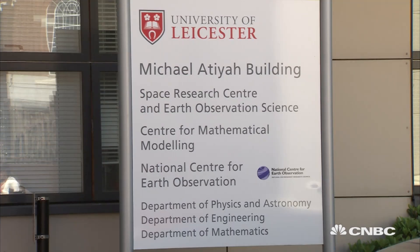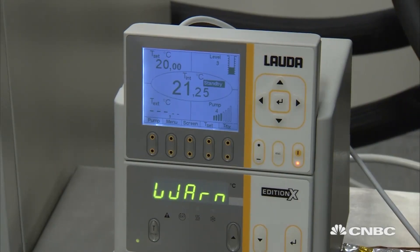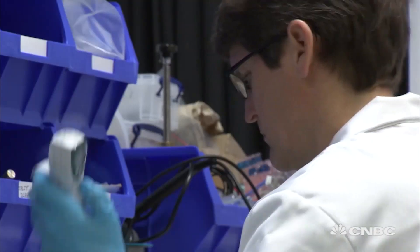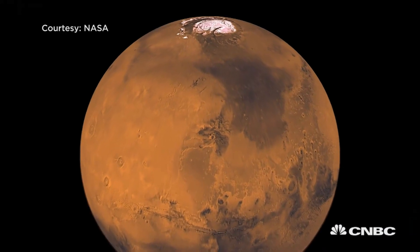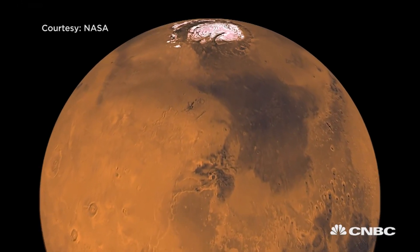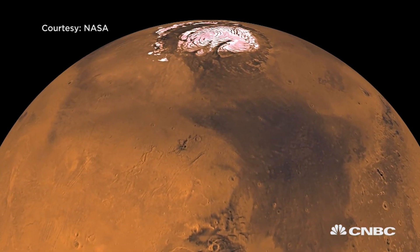Scientists at the University of Leicester Space Research Centre are working hard to discover the key to human survival on Mars. In the 17th century, it was realized that Mars was a bit Earth-like and that it had seasons — it's got polar caps. So the question has always been just how Earth-like is it? Has there ever been life on it? Is there life on it now? Could we send humans there to have some sort of a manned base?